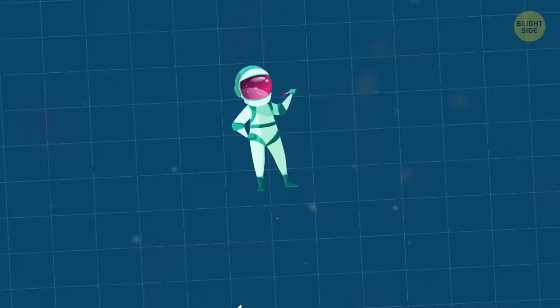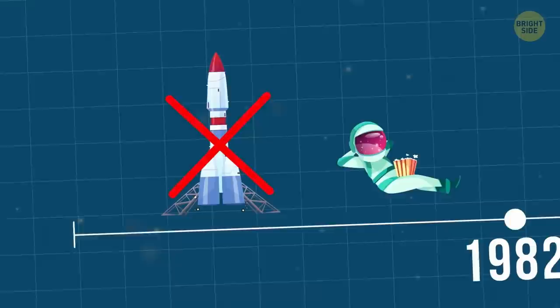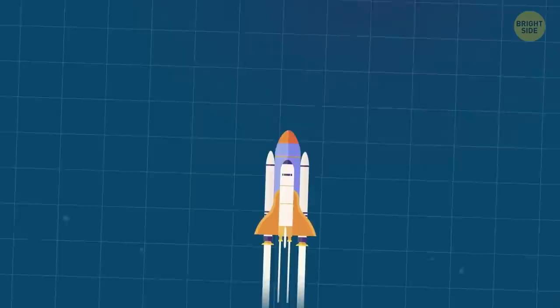There was an astronaut who had been waiting for a whopping 19 years before he finally flew into space. The mission he had been selected for got cancelled, and he remained a backup for other astronauts. Only in 1985 did he manage to fly on the space shuttle.